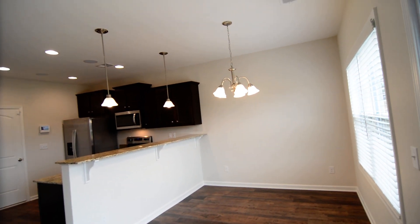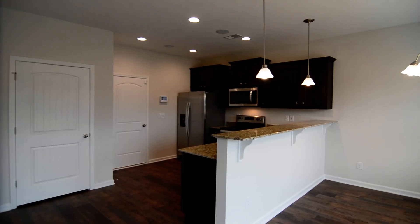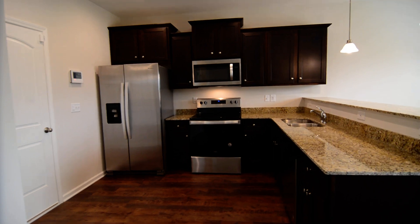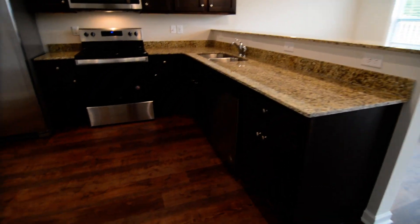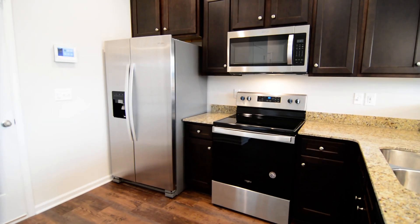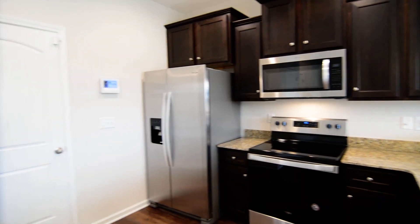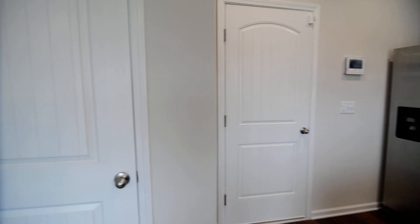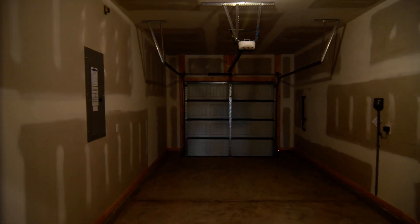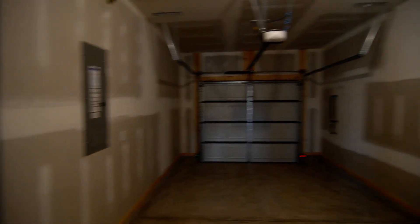Back inside, the kitchen features pendant lighting over the bar. It's a nice open style kitchen with granite countertops and stainless steel appliances including a dishwasher, smooth top electric range, microwave, and side-by-side fridge. There's also a pantry here for extra storage, as well as access to the one car garage.